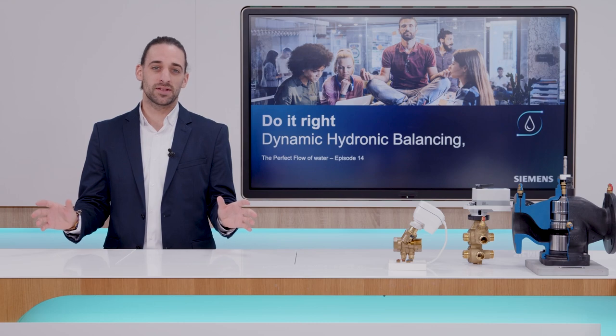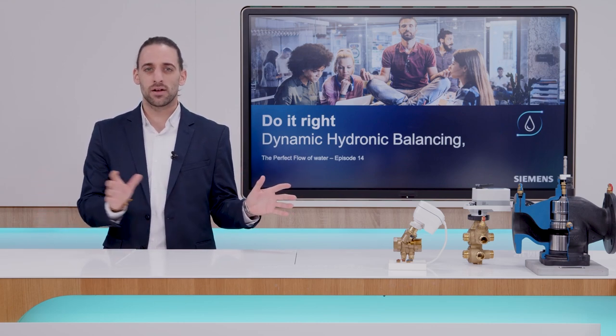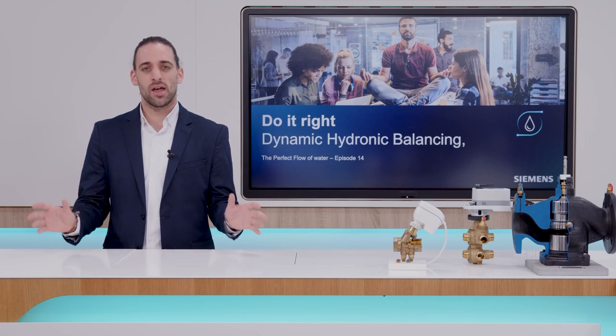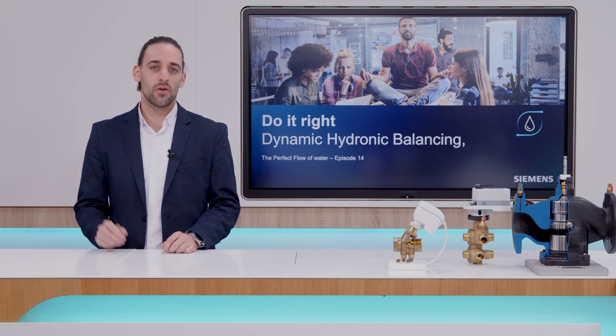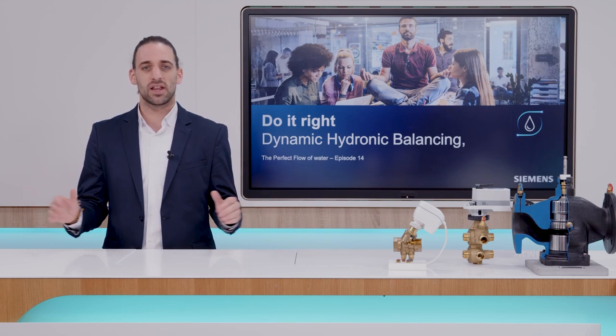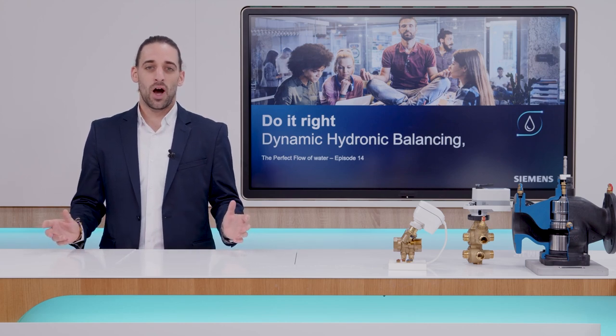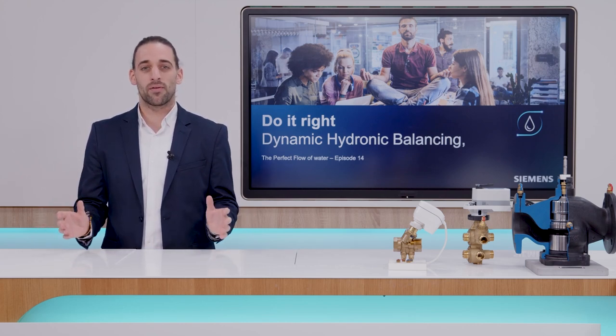We have a really exciting episode coming up. Welcome to Do It Right! Dynamic Hydronic Balancing. This is part of a series that will focus on 6-port application and its evolution from past to present. In today's episode, we are going to learn about two main topics. First, I'll provide you with an overview of common HVAC systems that enable both heating and cooling operational modes. Second, I'll show you how the 6-port valves have helped improve efficiency in those systems.